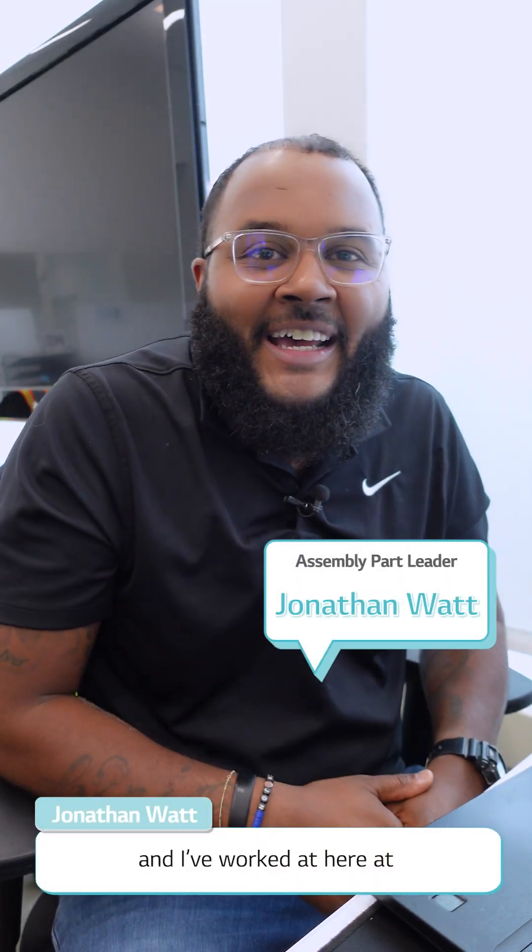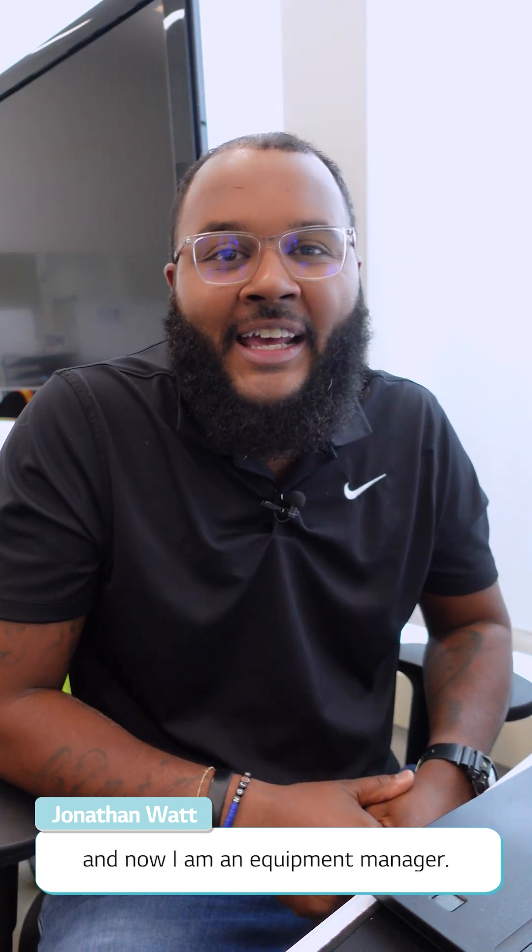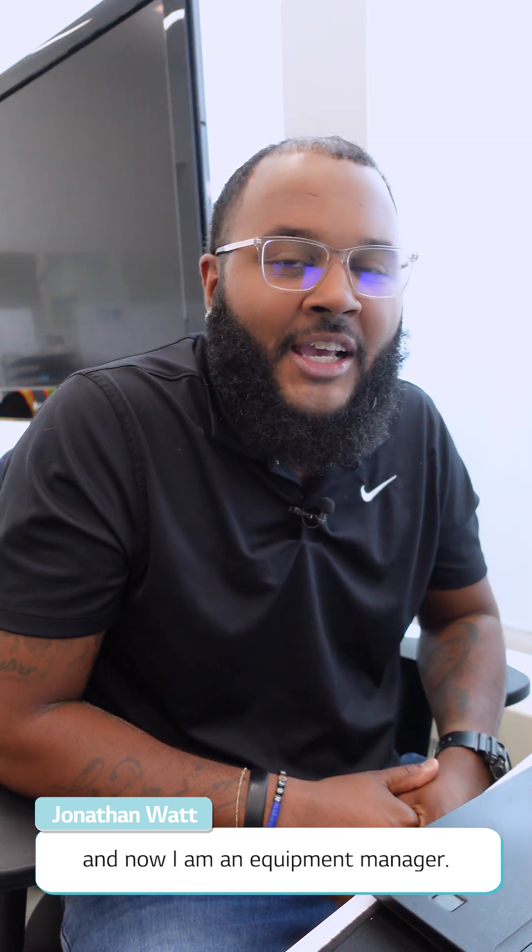Hi, I'm Jonathan Watt and I work here at LG Energy Solutions for 12 years. I started off as an engineer and now I am an equipment manager. I'm here to tell you guys a little bit about what I do. Let's go.